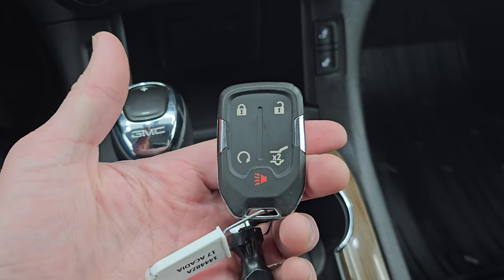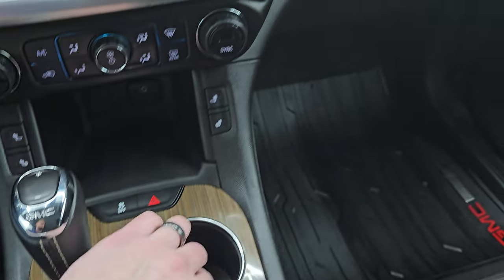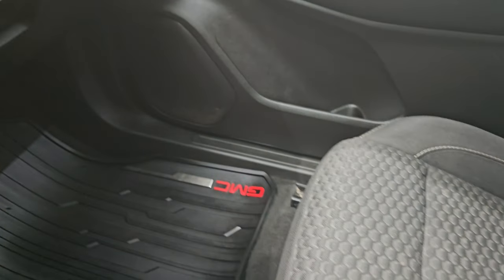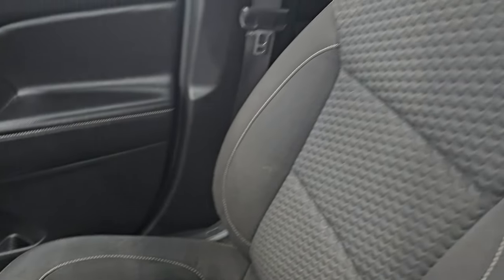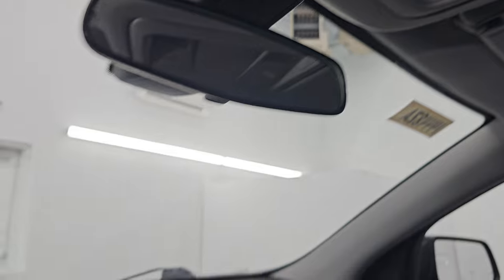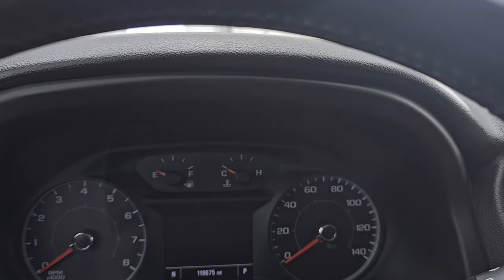Keyless entry with remote start and power lift gate. Passenger side dash, floor mat, and seat are in very nice shape. The headliner is in really nice clean condition as well. You do get map lights up here, OnStar and SOS buttons. Let's start it up and take a look under the hood.